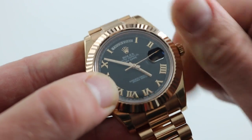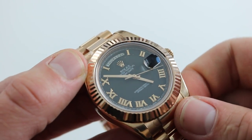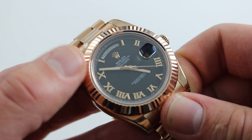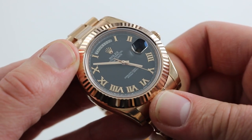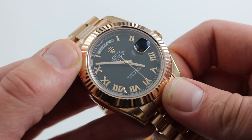Because of the screw-down crown and the oyster case, although this is an exceptionally dramatic precious metal timepiece, it's also important to remember that it has 100 meter water resistance. It does have a free-sprung balance, so great resistance to shock-induced timing variations, and a dual-anchored balance bridge for even more support for the balance against shock.